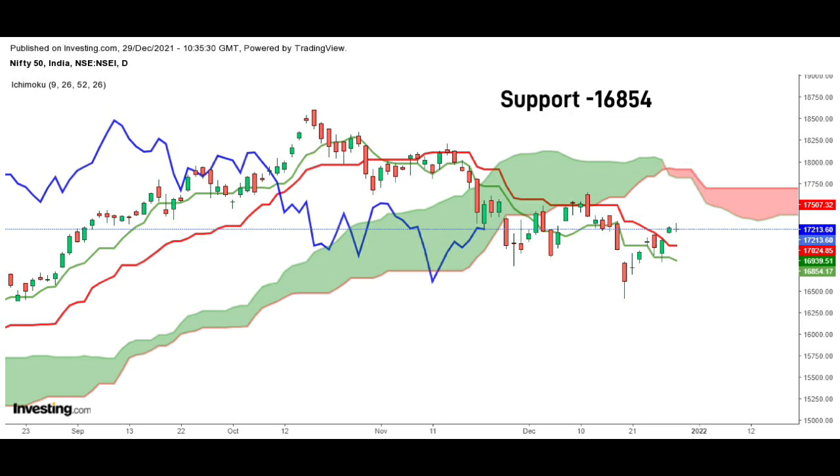Nifty has support at 16,800 levels, whereas resistance is seen at 17,300 to 17,400 levels.